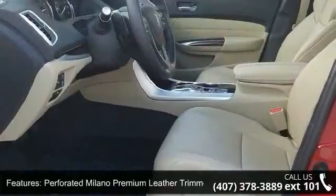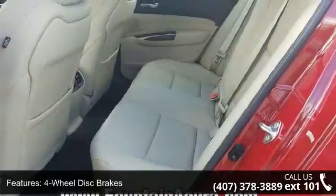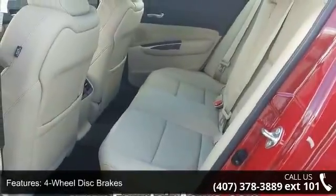Four-wheel disc brakes, air conditioning, electronic stability control, front bucket seats, navigation system, and tachometer.